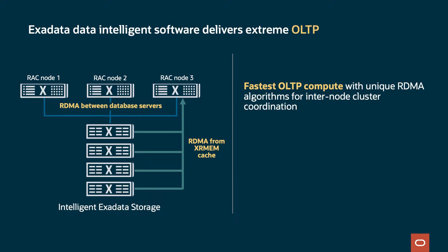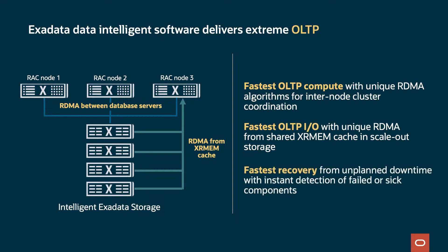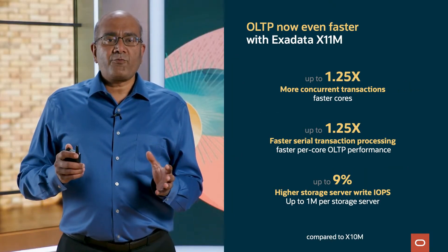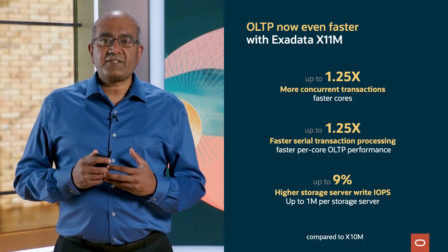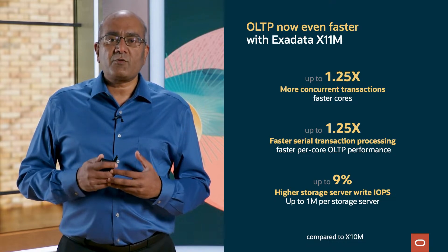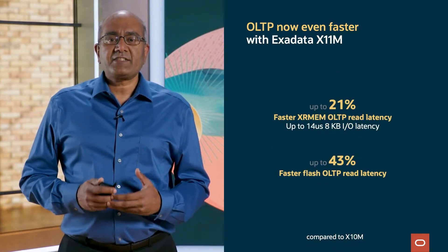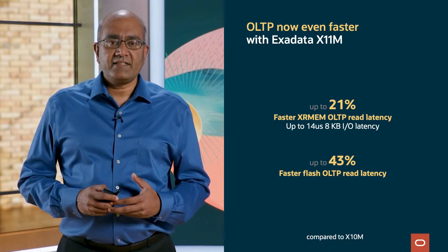The Exadata data intelligence software delivers extreme performance for OLTP. It provides the fastest OLTP compute with unique RDMA algorithms for inter-node cluster coordination, fastest OLTP I/O with unique RDMA from shared XRMEM cache in scale-out storage, and the fastest recovery from unplanned downtime with instant detection of failed or sick components. With Exadata X11M, OLTP performance is even faster: up to 1.25x faster concurrent transactions, up to 1.25x faster serial transaction processing, up to 9% higher storage server write IOPS — now 1 million — up to 21% faster XRMEM OLTP read latency, and up to 43% faster flash OLTP read latency compared to X10M.